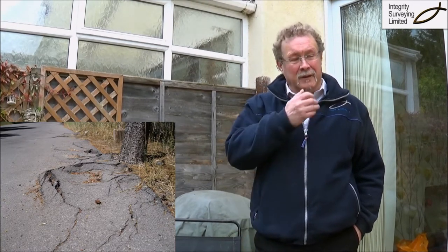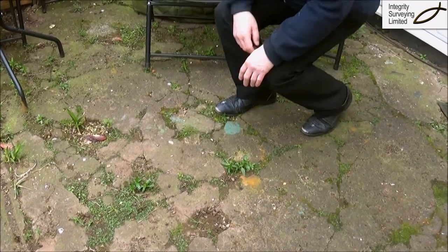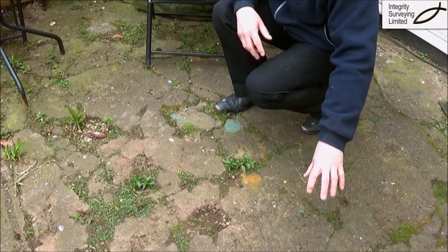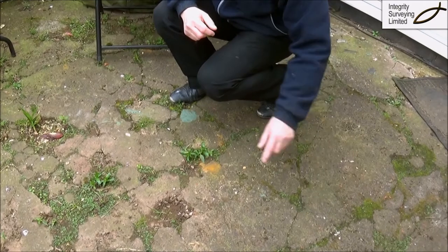What trees do is send out roots to suck up water, and they can grow underground through into drains and up to walls as well. Here we can see the tree roots growing underneath the concrete, causing it to crack up as the root spreads out, and you can very often find where the root is coming from and going to.